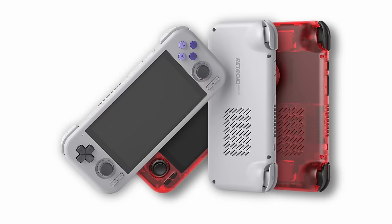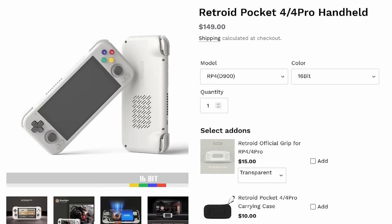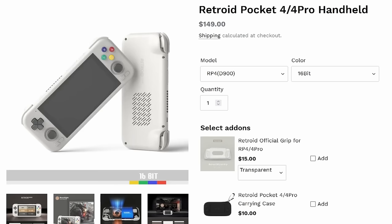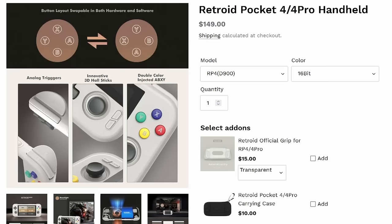We're going to get right into it with the Retroid Pocket 4 and the Retroid Pocket 4 Pro. These technically launched in December 2023, but they won't be shipping until mid-January 2024, and some reviewers have already got their hands on one — not this one. The base model Retroid Pocket 4 comes with a Dimensity 900 chip, the same one included in the original AYN Odin Lite. With this chip you should get fantastic performance for PlayStation 2 and GameCube, and it retails at $149 US dollars before shipping and taxes.